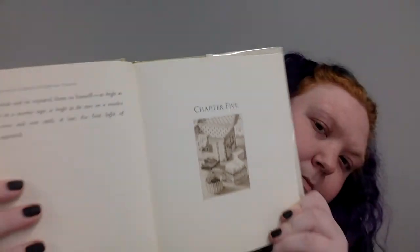Chapter Five. The house on Egypt Street became frantic with activity as the Tulane family prepared for their voyage to England. Edward possessed a small trunk and Abilene packed it for him, filling it with his finest suits and several of his best hats and three pairs of shoes — also that he might cut a fine figure in London. Before she placed each outfit in the trunk, she displayed it to him. "Do you like this shirt, this suit?" she asked him. "Would you like to wear your black derby? You look very handsome in it. Shall we pack it?"